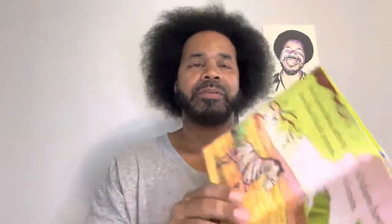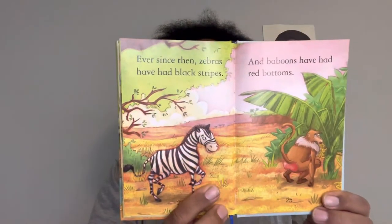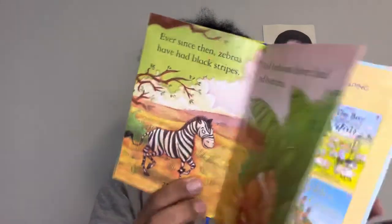Ever since then, zebras have had black stripes. And baboons have had red bottoms. The end. That's a story about how zebras got their stripes and why baboons have red bottoms. I hope you enjoyed it.